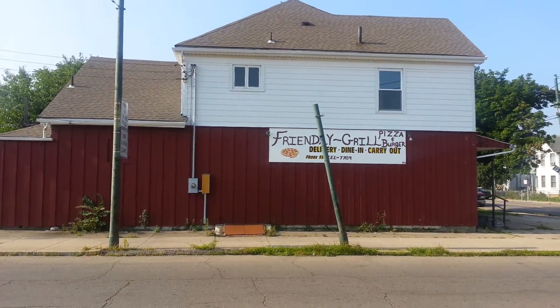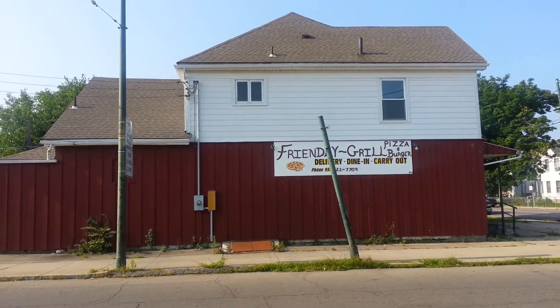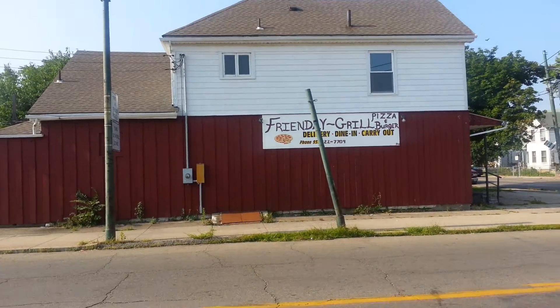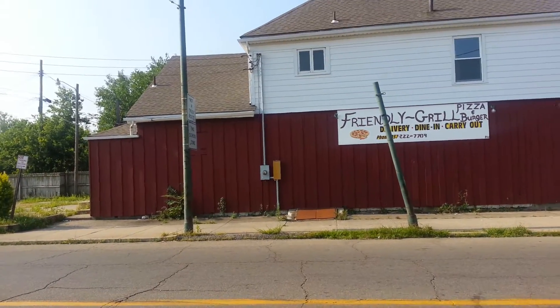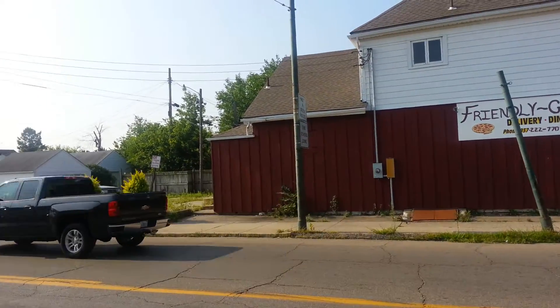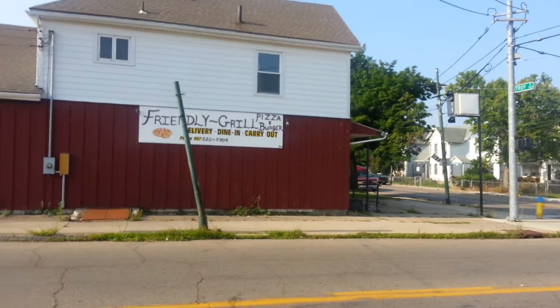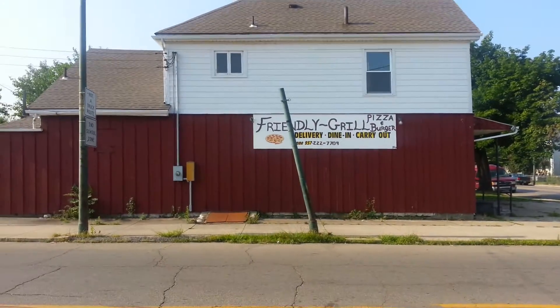This used to be a grill and restaurant that served pizza and burgers and it's been out of business for about six months or a year. This is at the corner of Troy and Leo Street in Old North Dayton. I filmed a video earlier of the old Heidelberg plant but I already covered that in another subject.